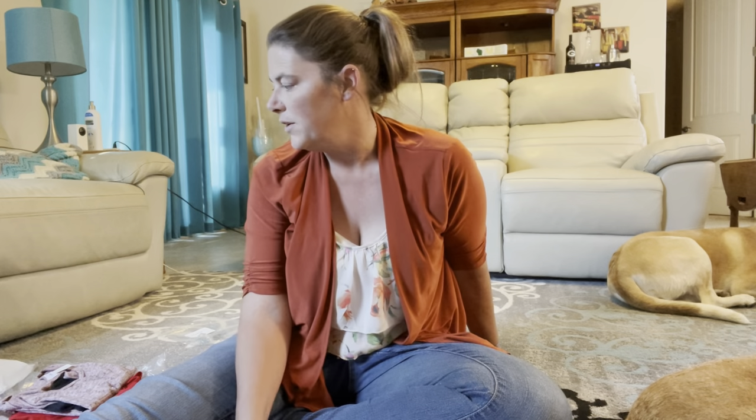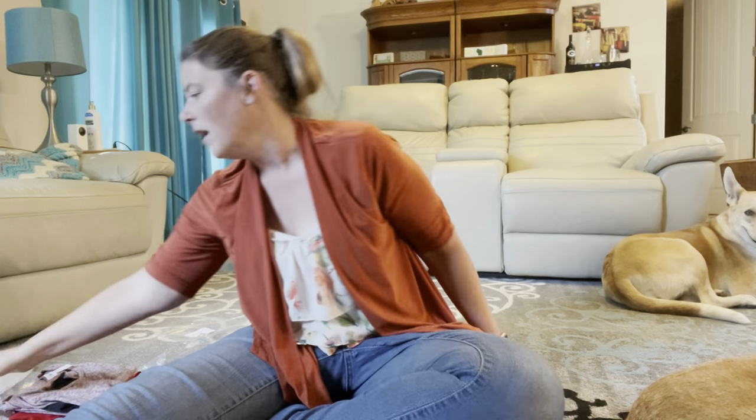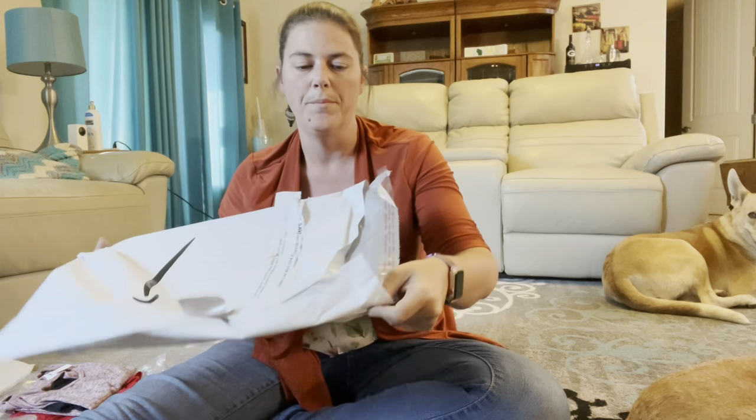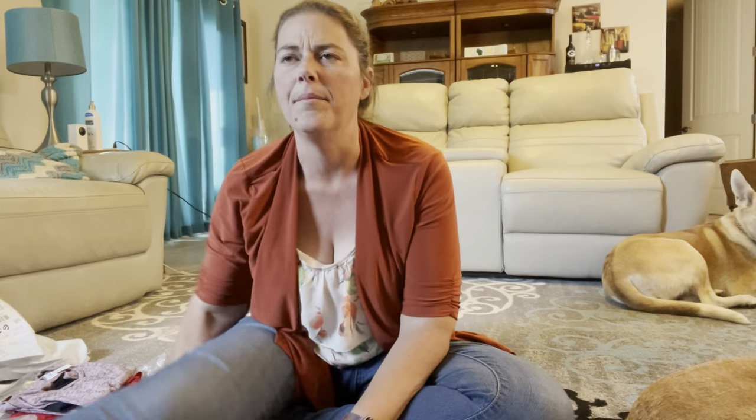You try it on, you keep what you want, you send it back. They do send you shipping labels and you just put it back in the same envelope that it came in — it has a peelable back. You can either pay, I believe it's $5 for a styling fee and have somebody style you, or you can pick out your own items, which is what I did.